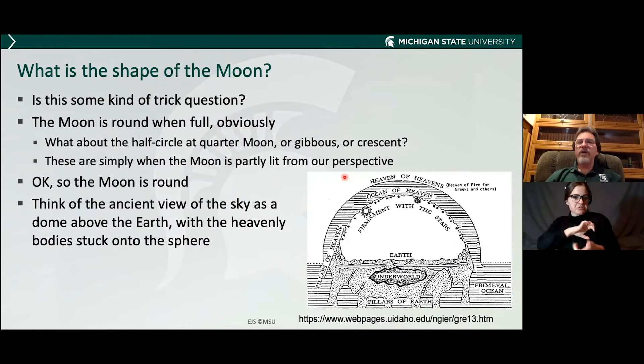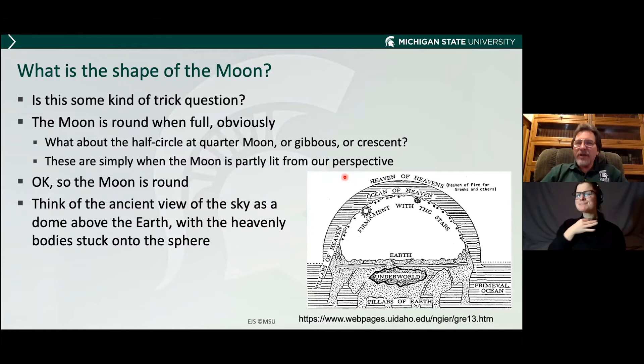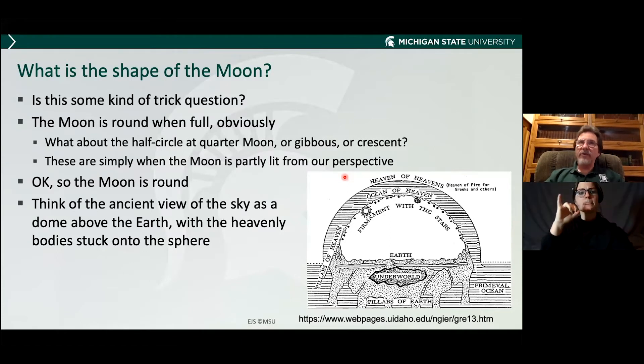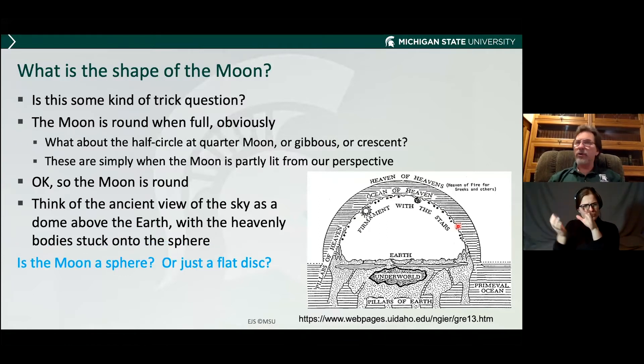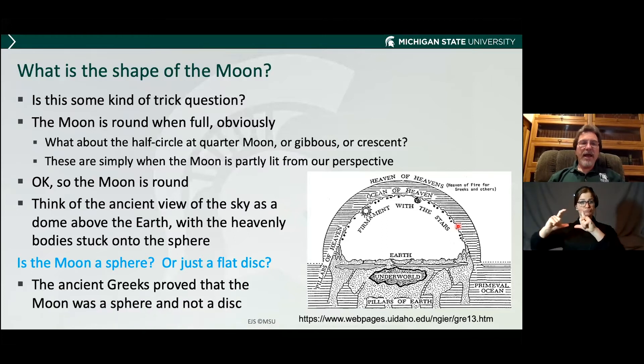What is the shape of the moon? Obviously it's round — you can see the full moon. But what about that half-circle quarter moon, or the crescent phase? These phases are simply when the moon is partly lit from our perspective. We know that the moon is round, but think about the Babylonian or very ancient view, where the earth looks flat and the sky looks like a big dome above us, and the stars and moon and sun are fixed into this firmament. The moon is round, but what makes us think it's a sphere? Maybe it's just a flat disk — that's what it looks like. The ancient Greeks proved that the moon was a ball and not a plate.